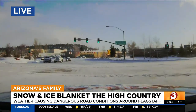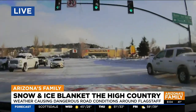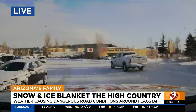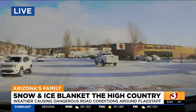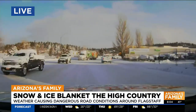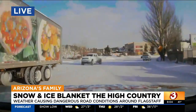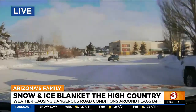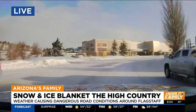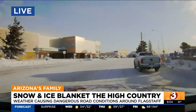It is beautiful up here, and we're kind of joined by a special guest. The sun is out, but it's still kind of flurrying — that just makes it all the more beautiful. But these main roads, they're good. I-17 looking pretty okay. But the side roads, they're still working to clear those side roads.